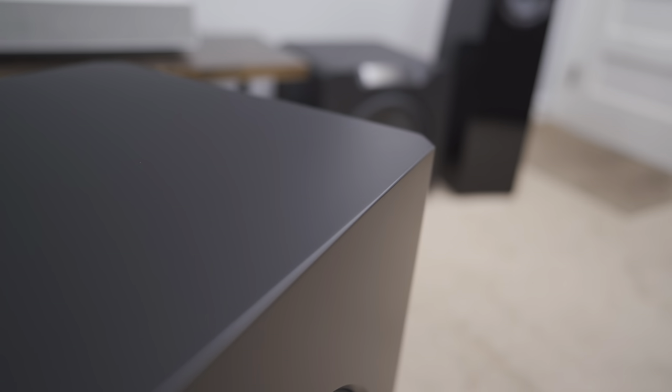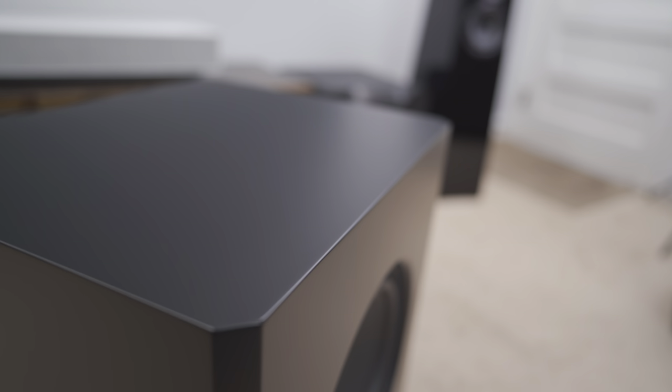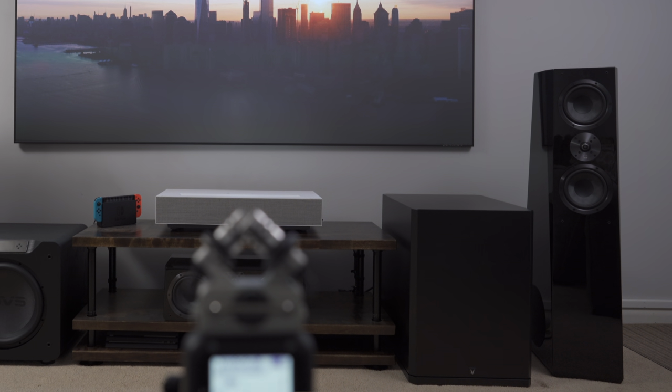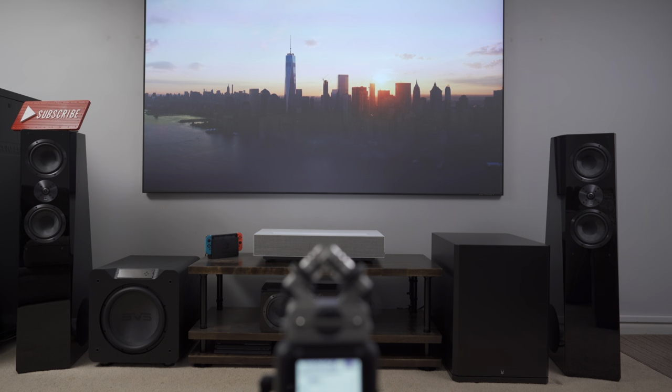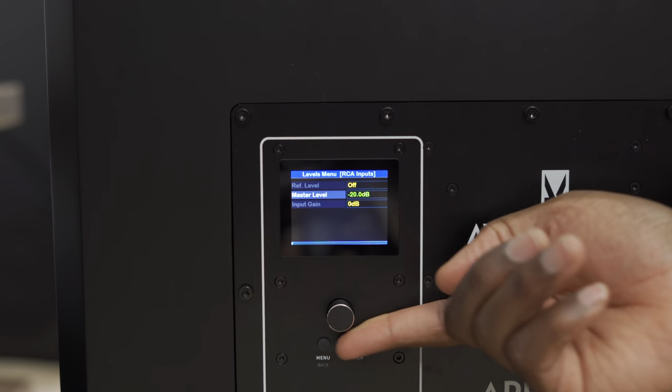It comes in four finishes — white or black gloss, or white or black satin, like the one I have here. It's a big box of course, but in the front of the room it looks pretty unassuming, and the beveled edges on the vertical faces give the design a sleek look. It's not until you turn it on that you realize how much of a beast this thing is.